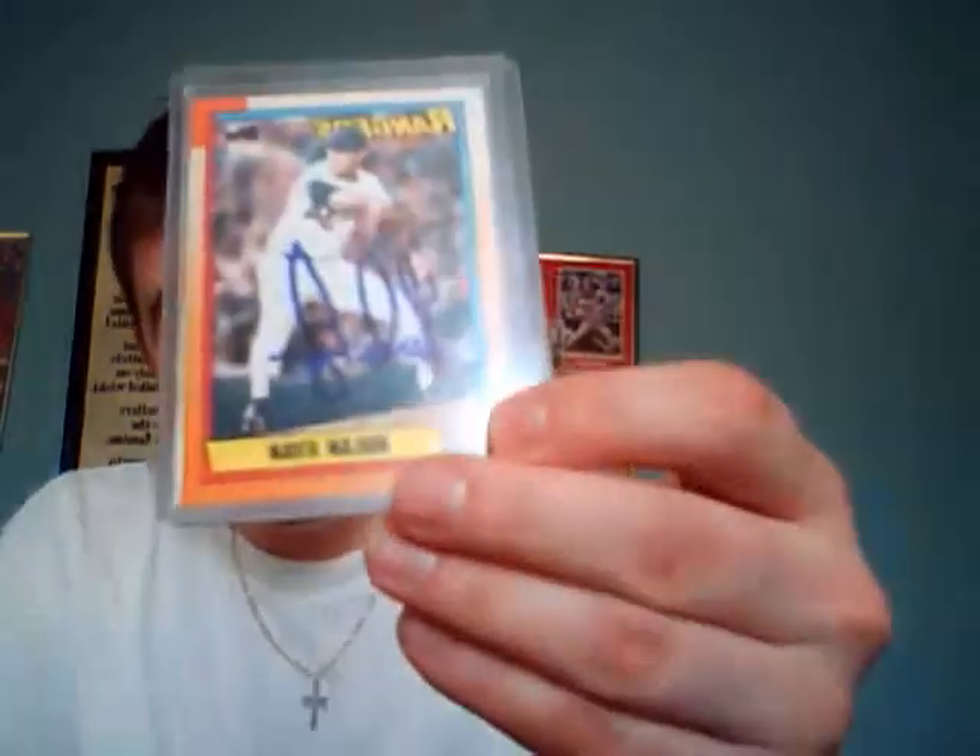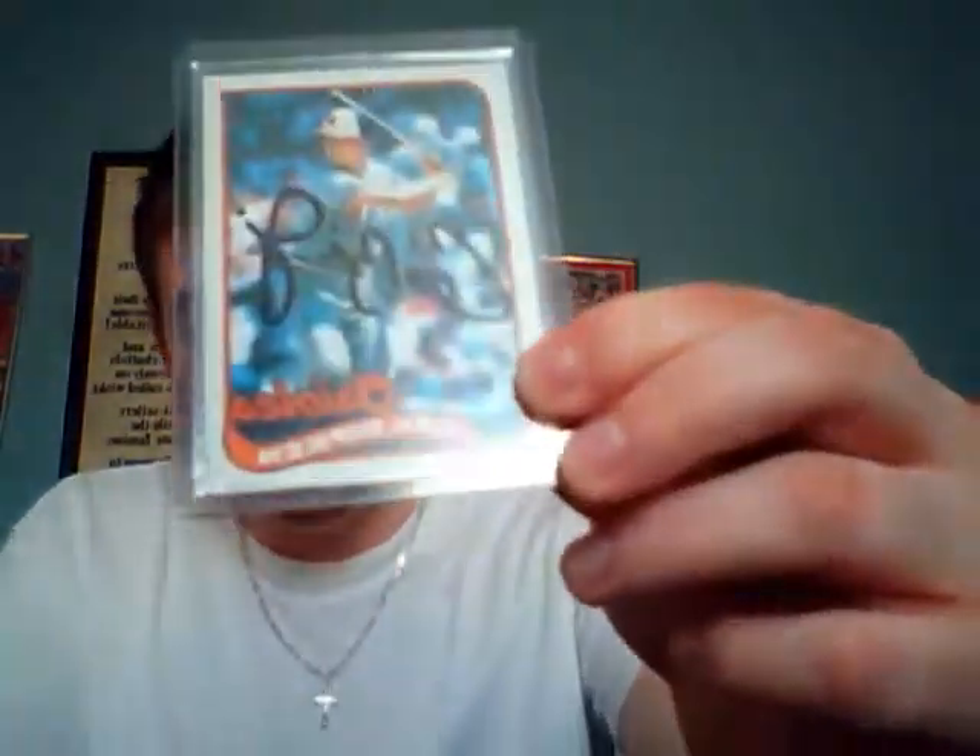We have an in-person on-card auto of Wade Boggs, a Tony Gwynn on-card auto, a Nolan Ryan on-card auto, and a Cal Ripken on-card auto.